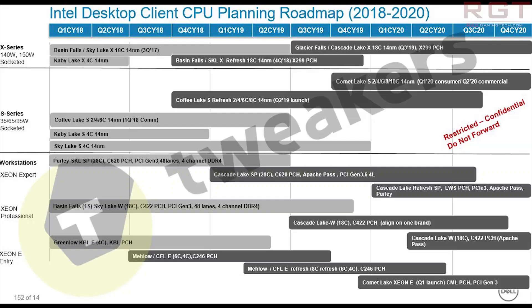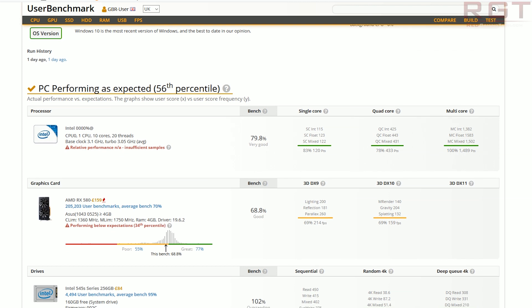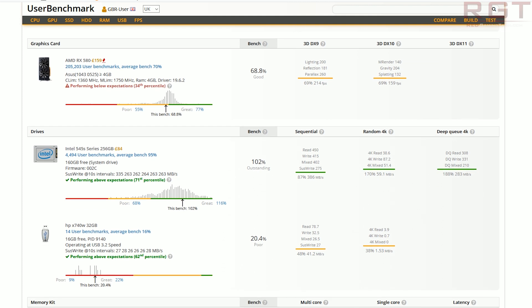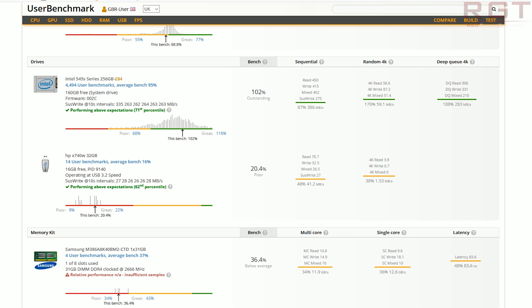Moving on, and another piece of Intel news — this one is actually for the Glacier Falls platform. We have a couple of things for the X299 slash Intel's HEDT. The first is from userbenchmark.com, and this specific run is for the Intel Glacier Falls platform. The processor isn't anything extravagant — it's only a single CPU with 10 processor cores and 20 threads. The base frequency is kind of low at only 3.1 gigahertz with a turbo of 3.05 gigahertz, so the performance is a little bit anemic.